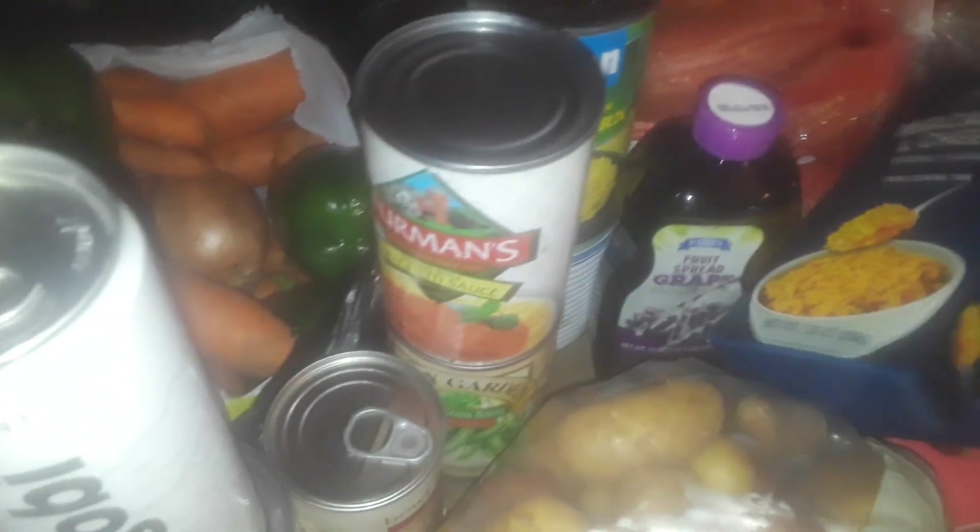They gave me a whole bunch of stuff — I got a thing of potatoes, some grape jelly, two bags of sweet potatoes. I also got two things of generic mac and cheese. And a whole bunch more canned goods, different kinds.